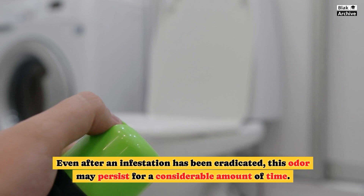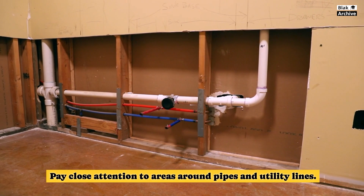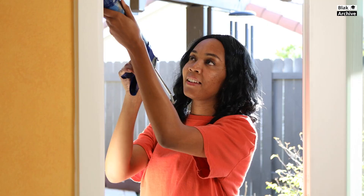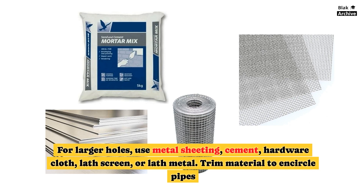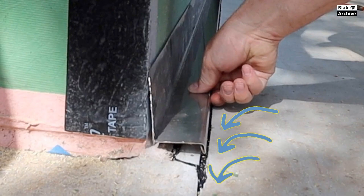Preventing mice from entering your home is the first line of defense. Pay close attention to areas around pipes and utility lines, and seal any holes you see to prevent rodents from entering. Use steel wool to plug tiny holes, and use spray foam or cork around it to keep the steel wool in place. For larger holes, use metal sheeting, cement, hardware cloth, lath screen, or lath metal. Trim material to encircle pipes, use flashing around the base of the home, and seal outbuildings and garages as well.